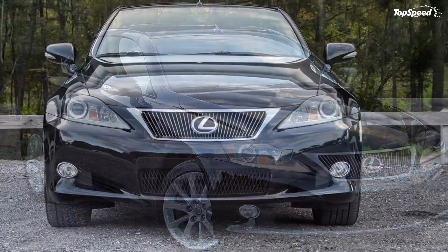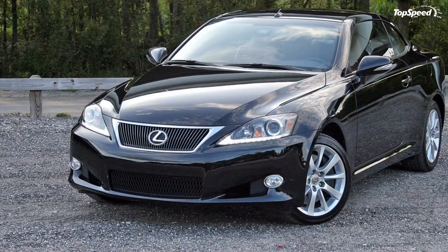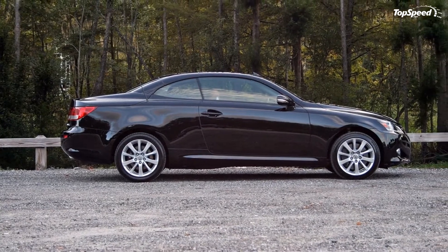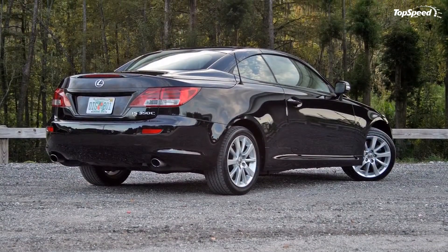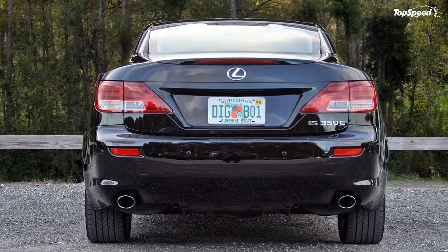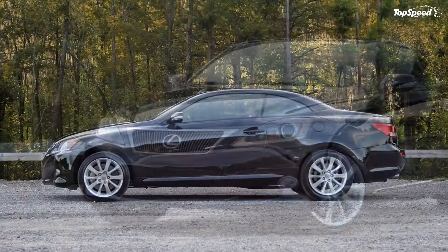The 2015 Lexus IS 350C, driven. The Lexus IS has been around since the year 2000 and has done quite well for itself. In fact, it has helped push the Lexus brand into the limelight, propelling the once-fledgling luxury moniker into legitimate fights with Germany, Britain, and America's best.